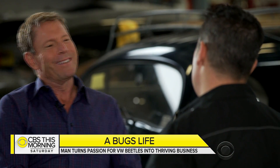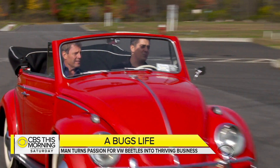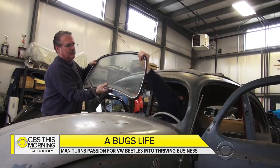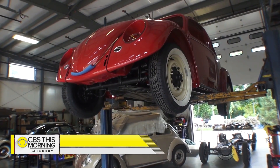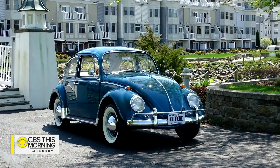What is it about the bug that appealed to you? That happy look on its face — it's got a face when you look at it, right? It's got the little smile, that bumper there. They're still a very safe vehicle. They had little knowledge of auto mechanics at the time, but over the years, the Vallones have managed to grow Classic VW Bugs into the destination for bug enthusiasts looking to have their baby restored or looking to buy one already transformed to showroom quality.